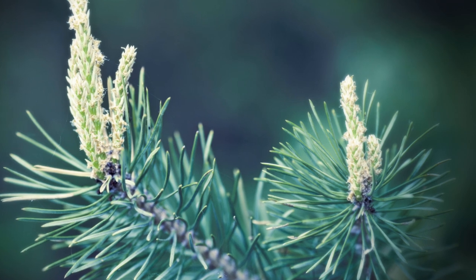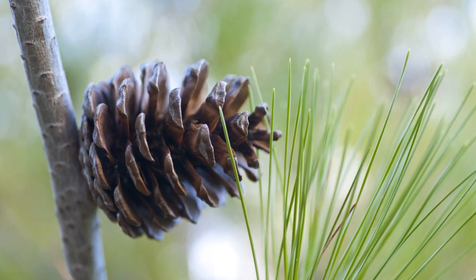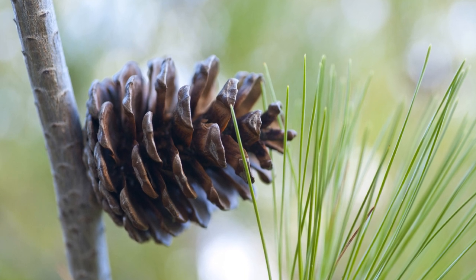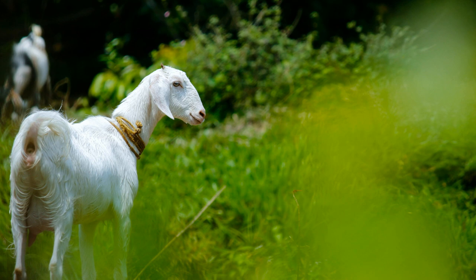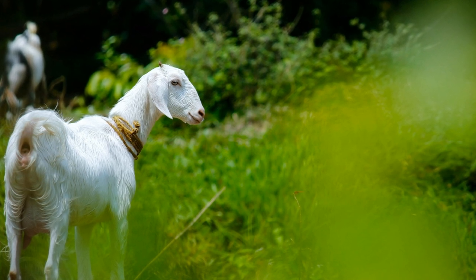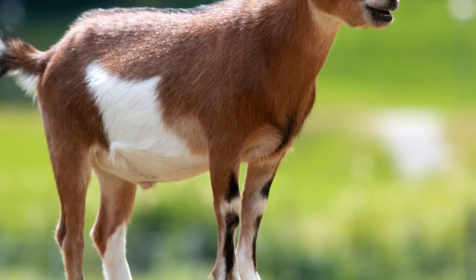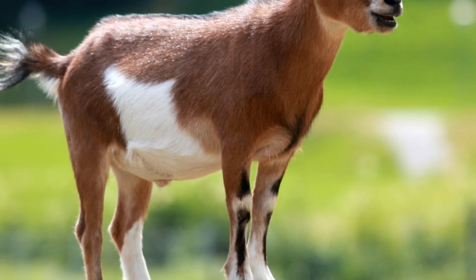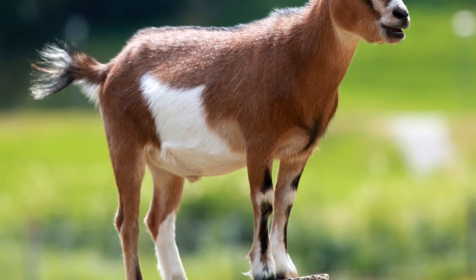Researchers discovered that goats consuming a diet rich in pine bark experienced a notable reduction of up to 30% in worm infestation within their total ration. Additionally, instances of faecal egg count and faecal coccidian oocyst count were lower. Coccidia are a different type of parasite. The benefits extended beyond parasite control.